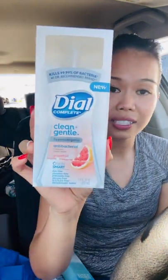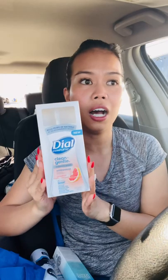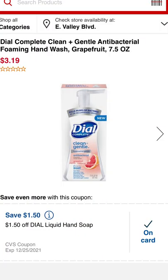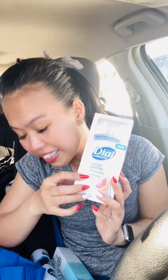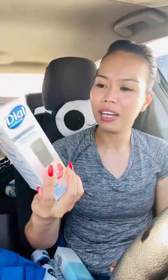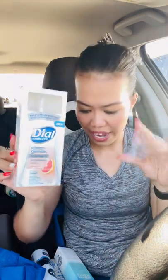A clearance item I found is this Dial — I think it's grapefruit scent — it's on clearance in my store, so be careful. It's $2.44, about 20% off, and on this account I had a $1.50 off CRT that applies to it. So I paid 94 cents for this, which is not bad — under a dollar for foaming soap is actually a stock-up price. I prefer foaming soap over regular hand soap.